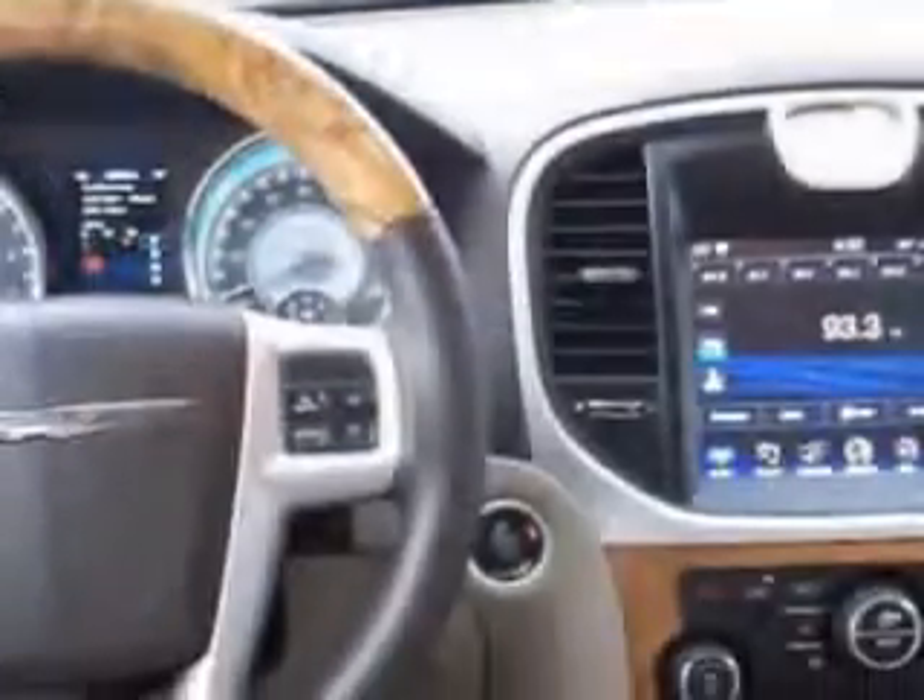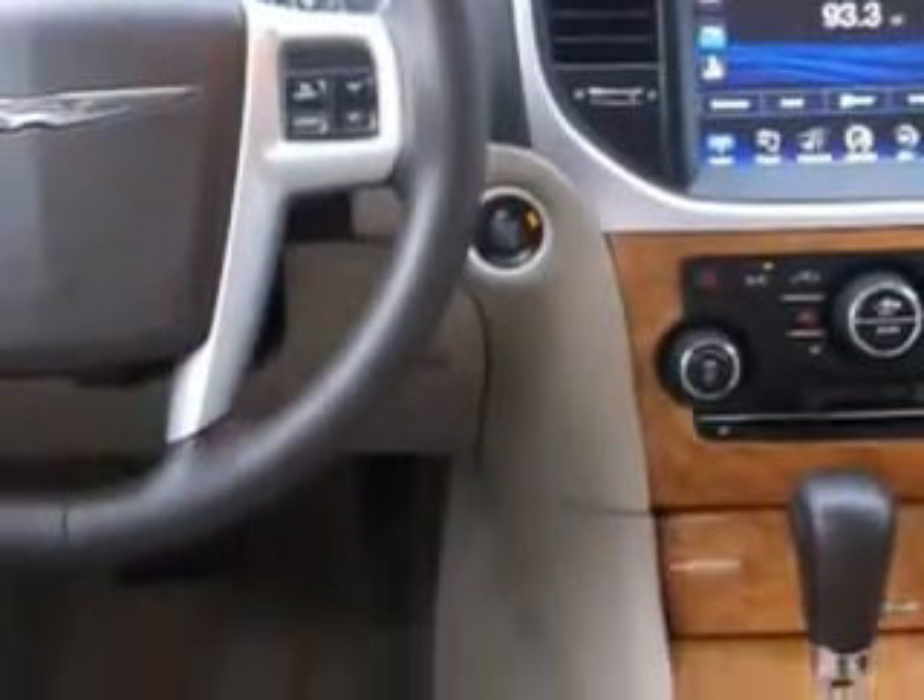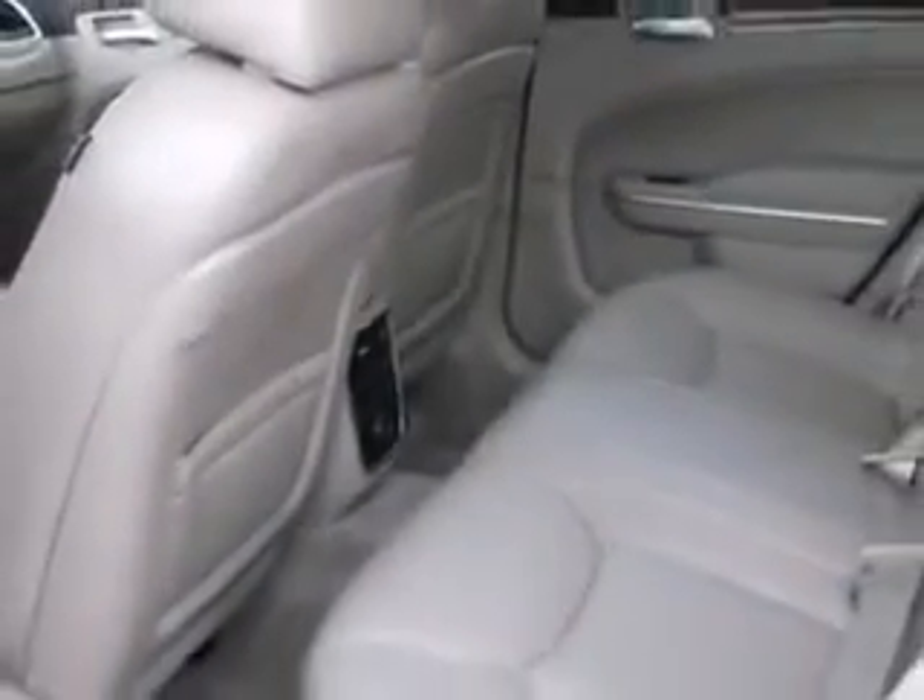Enjoy the drive and have peace of mind in this 2013 Chrysler 300. See us at Sumter Chrysler Dodge today.